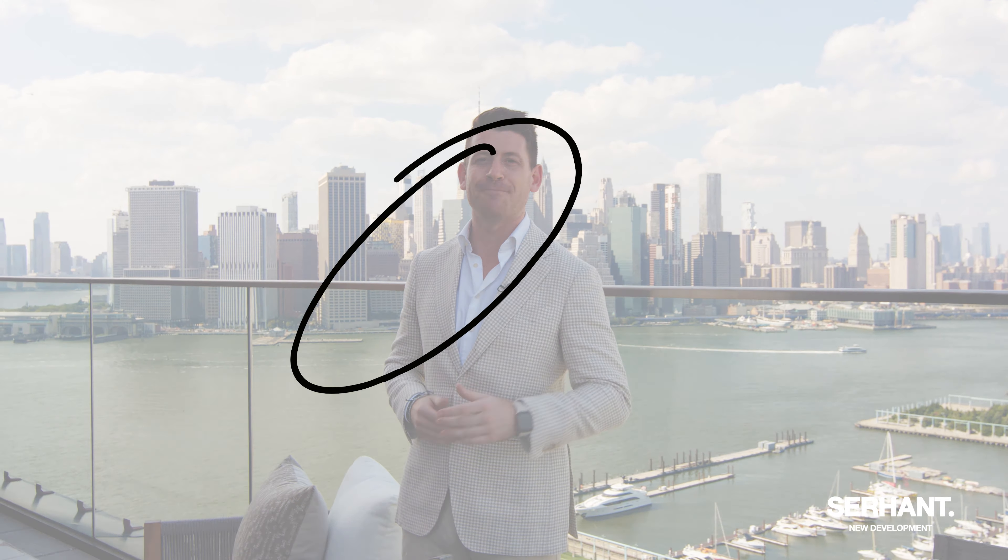So that's the tour, guys. Thanks for coming along with me to see Penthouse 1C here at Quay Tower. My name is Brad Moore with Serhant New Development. Thanks for stopping by, and we'll see you soon.